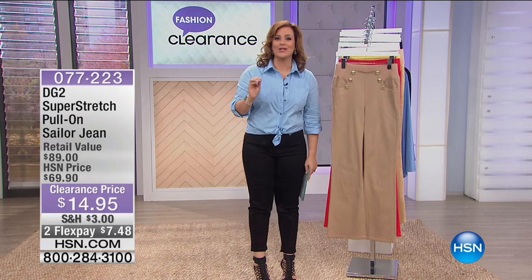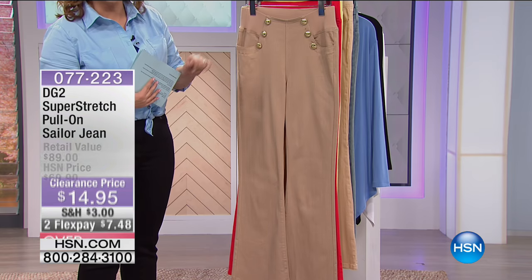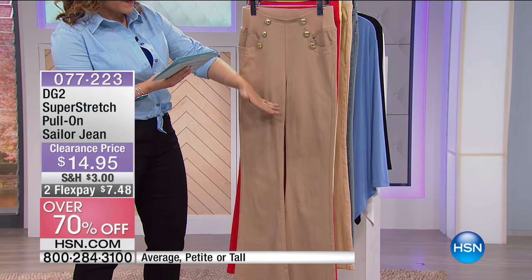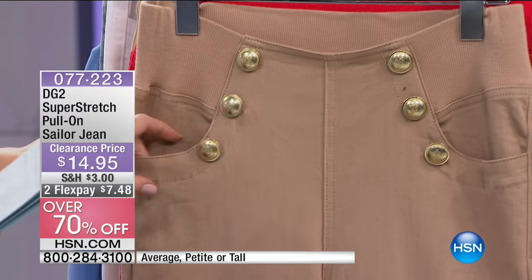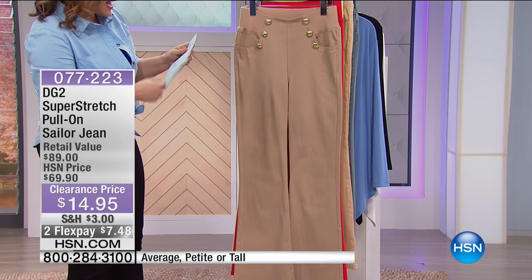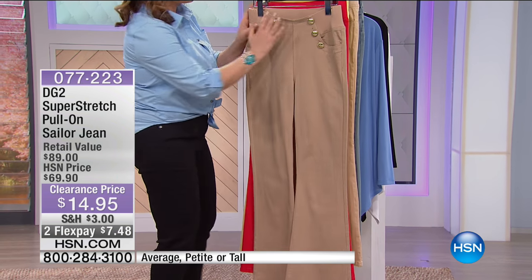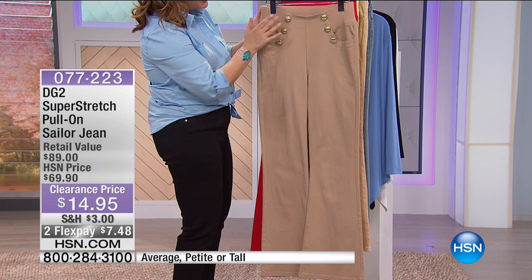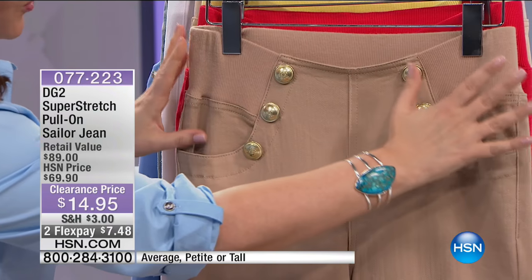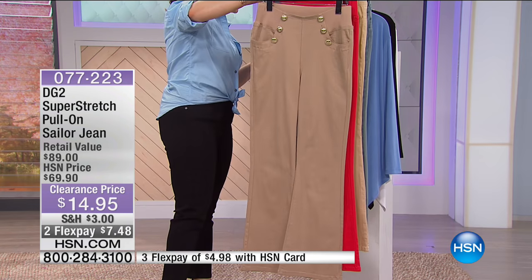Let's show you the cutest jean Diane Gilman has ever done — it's a sailor jean. You get the most stylized detail: the great gold-look buttons. Three inseams as she always does on her jeans, giving you a custom fit. Petite at $29.50, average at $31.50, and tall at $33.50. Remember to always shop down a size with Diane Gilman. Sizes extra small through 3X. It's 98% cotton, 2% spandex. What's different about this sailor jean is that you get those great wide elastic bands, so it's not rigid up here and there's no added fabric or bulk.